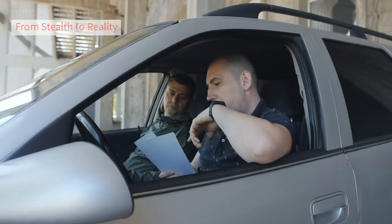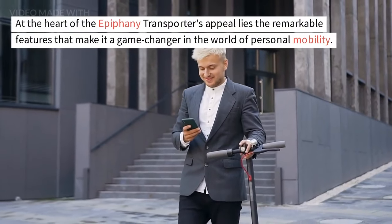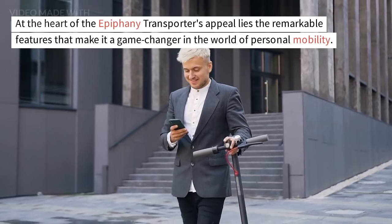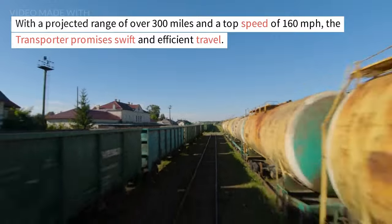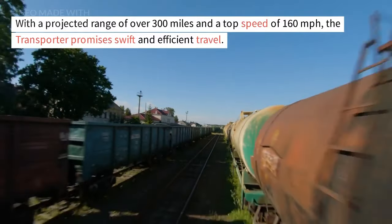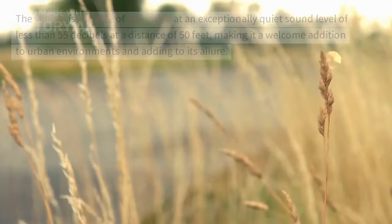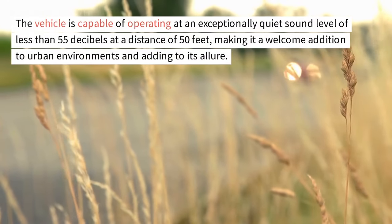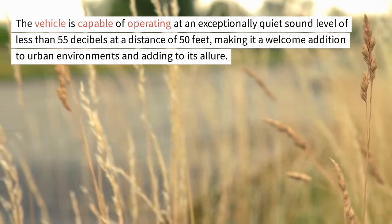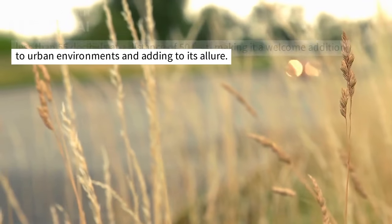At the heart of the Epiphany Transporter's appeal lies the remarkable features that make it a game-changer in the world of personal mobility. With a projected range of over 300 miles and a top speed of 160 miles per hour, the Transporter promises swift and efficient travel. The vehicle is capable of operating at an exceptionally quiet sound level of less than 55 decibels at a distance of 50 feet, making it a welcome addition to urban environments.